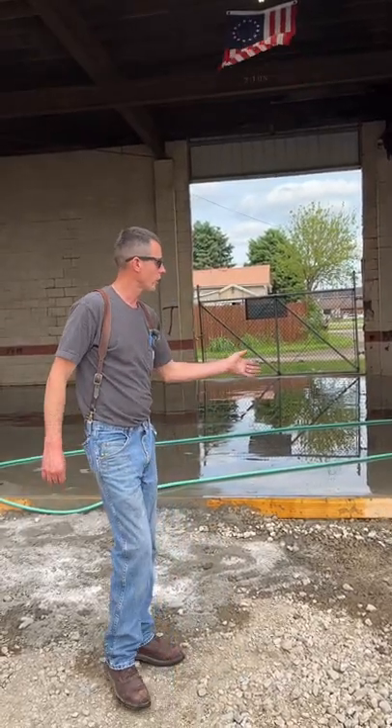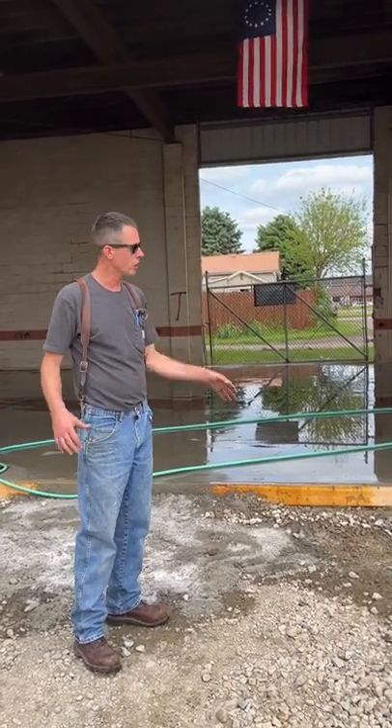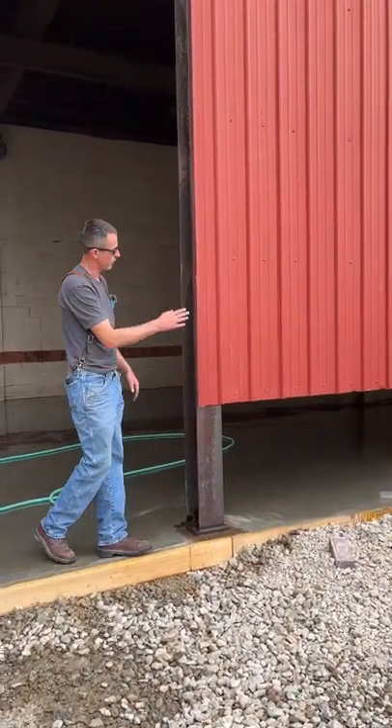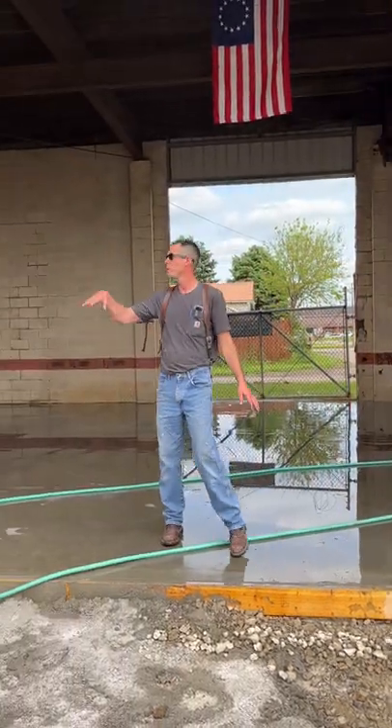We got 60 yards of concrete on the ground here yesterday, been watering with the garden hose to make it stronger. I already got the sheet metal, we're gonna bring this on down, close everything off. We got two doors ordered.